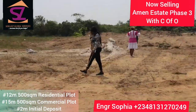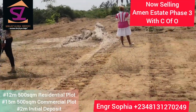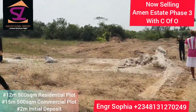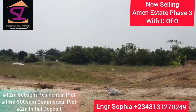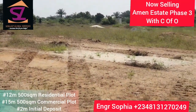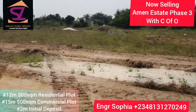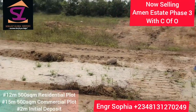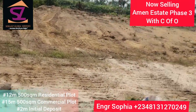So here we have about 120 hectares — that's all we have here. It's very, very big. So across those 120 hectares we have about 1,800 plots right here. 100% dry — you don't have to sand fill this place. We're going to start clearing immediately.